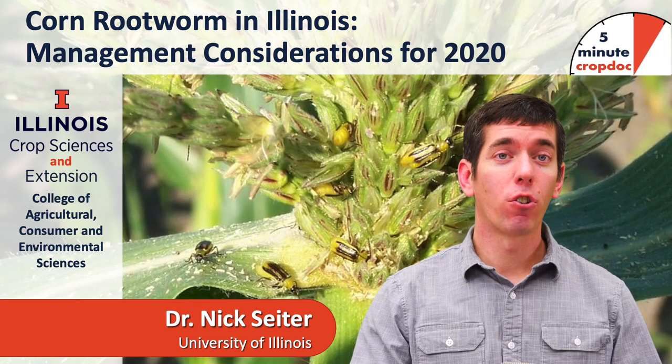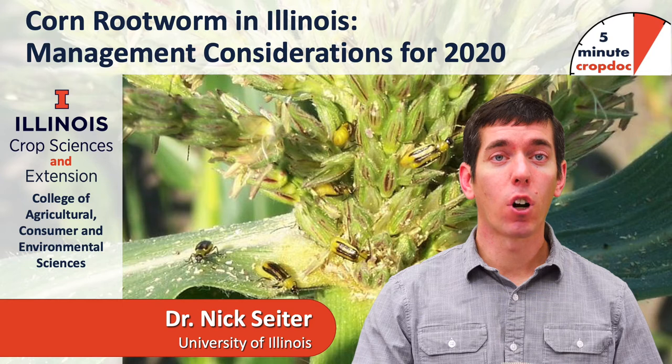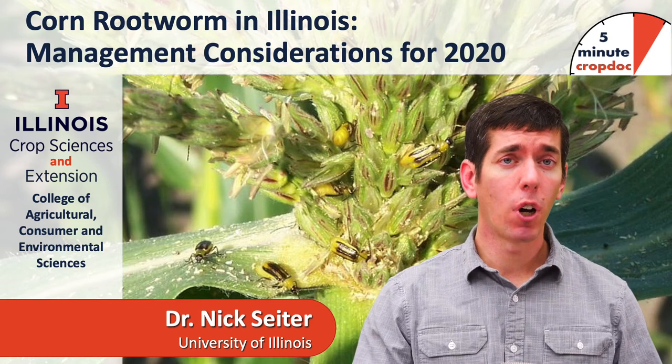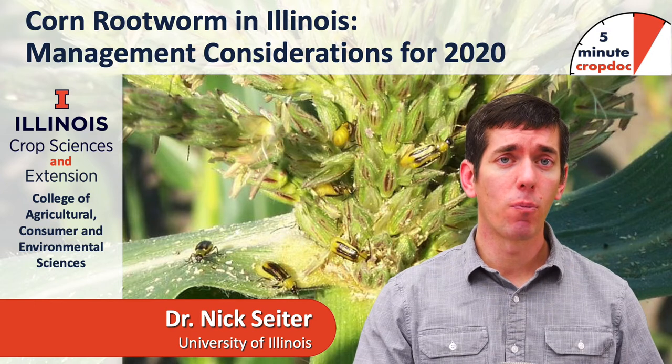Hi, I'm Nick Seider. I'm a research assistant professor of field crop entomology at U of I. Today we're going to talk about corn rootworm — both western and northern corn rootworm in Illinois — and some of the considerations we should make for management going into 2020.